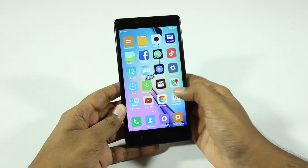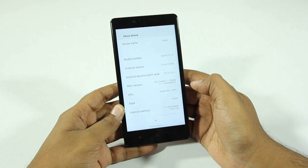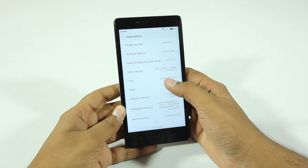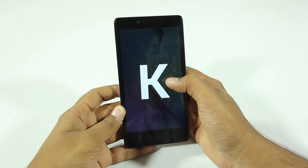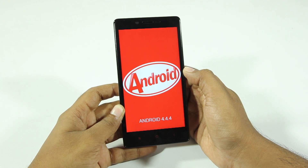This phone is running MIUI 7, which is not really an issue, but it is running Android KitKat right out of the box, which is a shame. It should at least be running Android Lollipop, but that's not the case, which is quite disappointing to be honest.